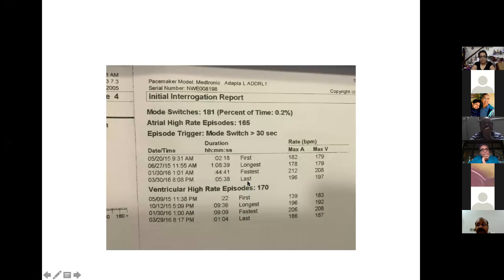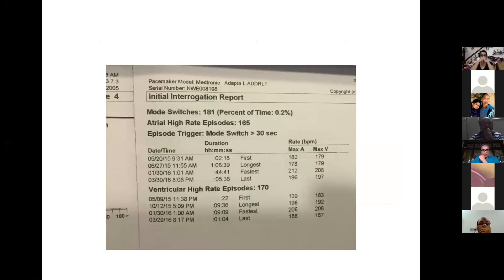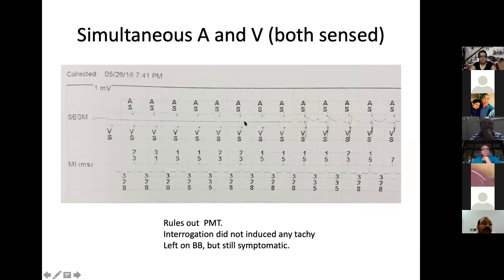Finally, a formal EP study was performed. With isoproterenol — without programmed stimulation — a tachycardia was induced. The ECG looked like classical AVNRT with P waves nearly simultaneous with QRS. However, reviewing the intracardiac EGMs with HRA catheter, His, CS, and RV leads, A and V were nearly simultaneous but there was no AH jump at baseline and no VA conduction even with isoproterenol. As the rate slowed during isoproterenol washout, a clearly visible P wave with prolonged PR interval of 430-450 milliseconds emerged. This turned out to be sinus tachycardia with first-degree AV block.